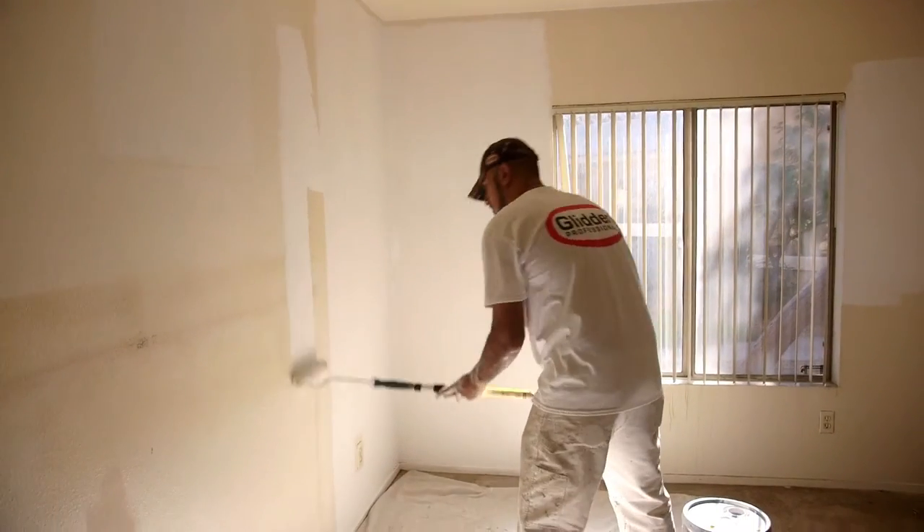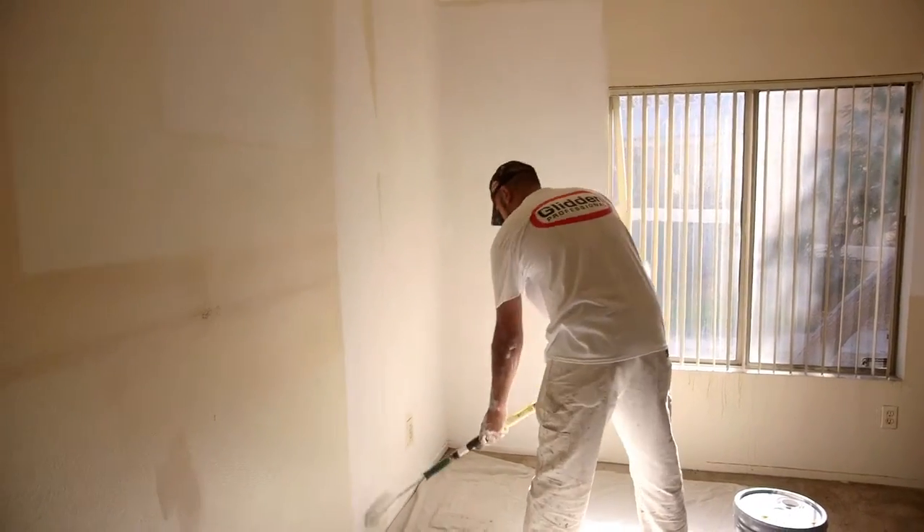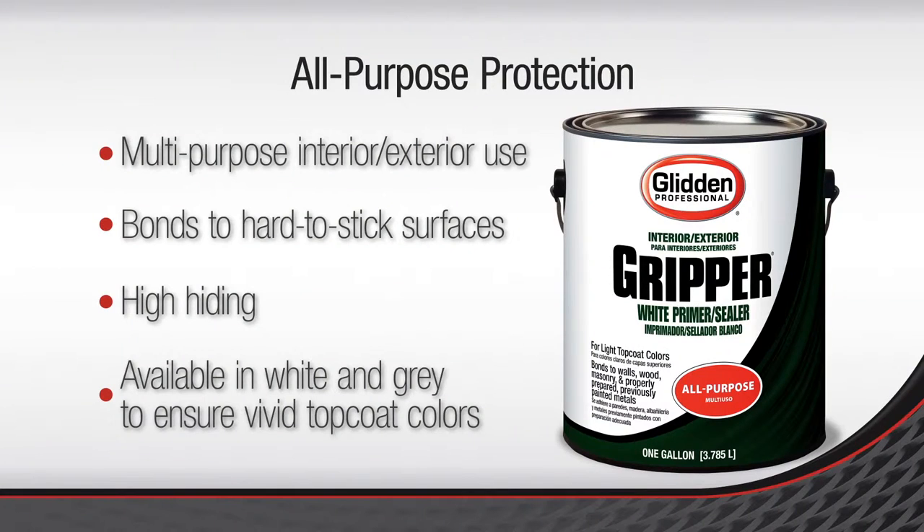The Glidden Professional Gripper is a great product. We love the fact that it covers well. It's a great product for smoke smell and smoke damage units. Glidden Professional Gripper is a product that we like to put on mainly our woodwork and hard-to-seal surfaces.